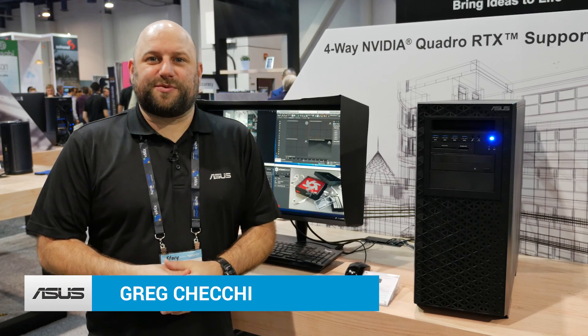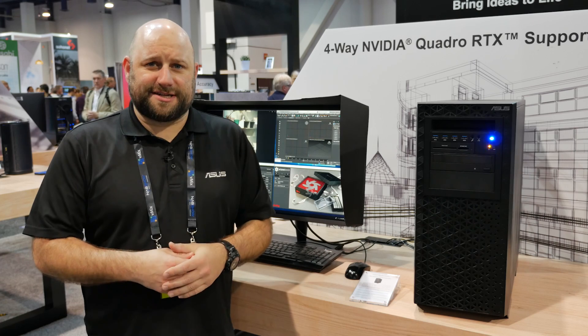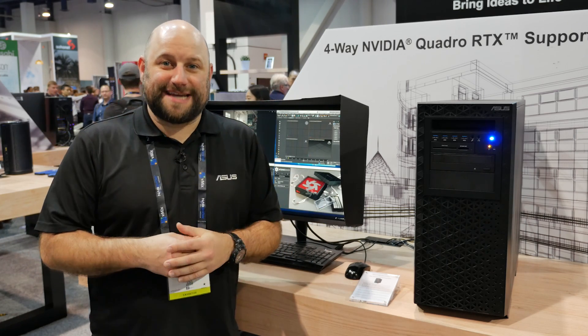Hey, what's up guys? This is Greg with ASUS. We are at NAB 2019 and we're showing off some incredible workstations. These are built specifically for content creators or just anyone who needs to crunch huge amounts of data.